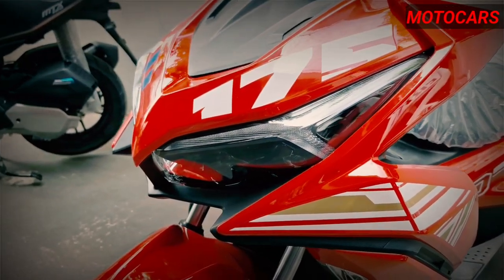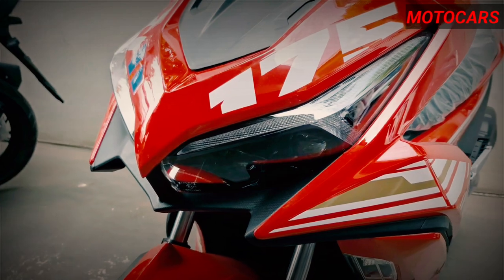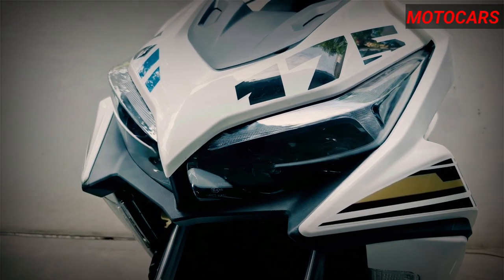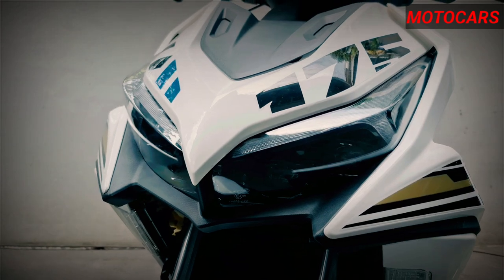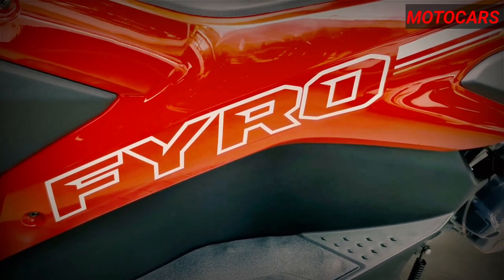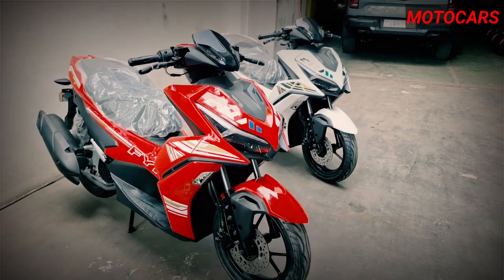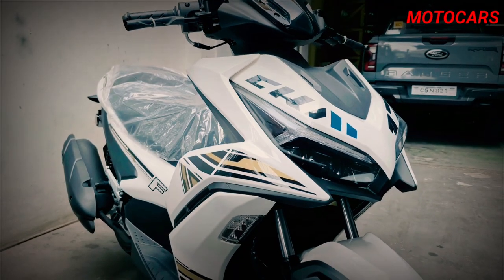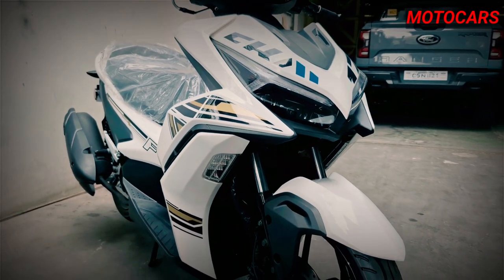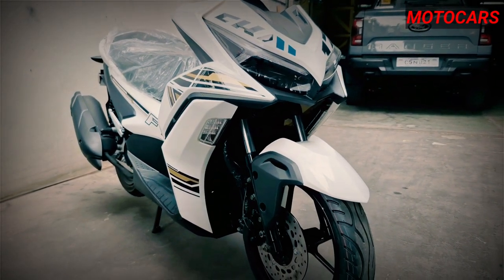Welcome to Moto Cars, the ultimate destination for all things two-wheeled. In today's episode, we're diving deep into the world of motorcycles and scooters, bringing you detailed reviews and insights to help you find the perfect ride. Today we're taking a closer look at the Fyro 175 scooter, unpacking its performance, features, and value for money. So sit back, relax, and let's rev up the engines as we explore this impressive ride.